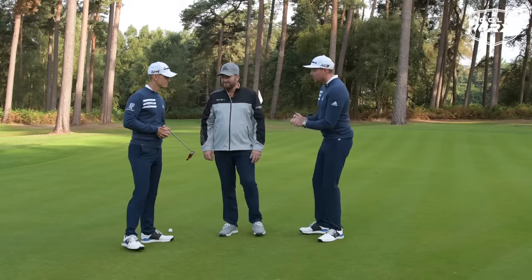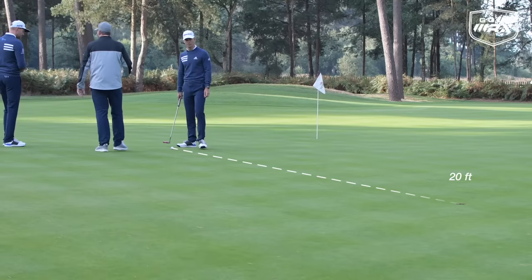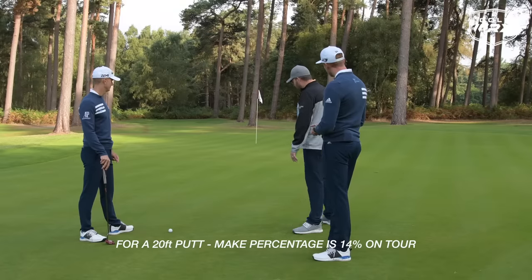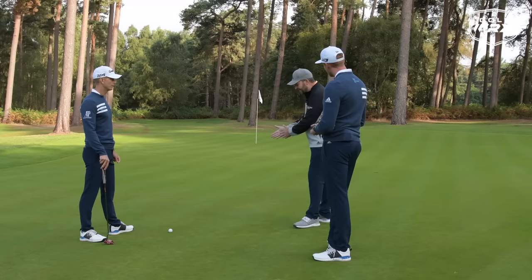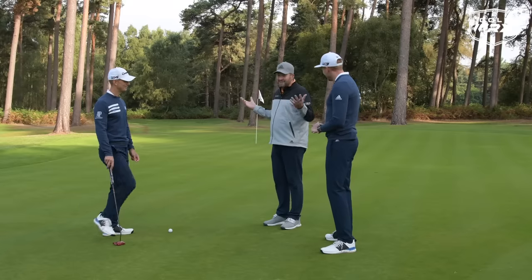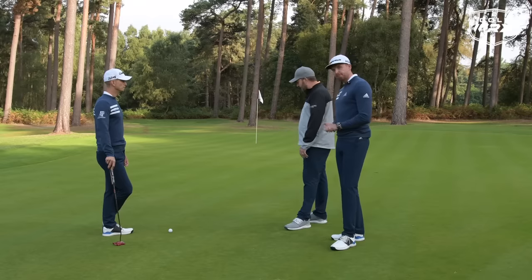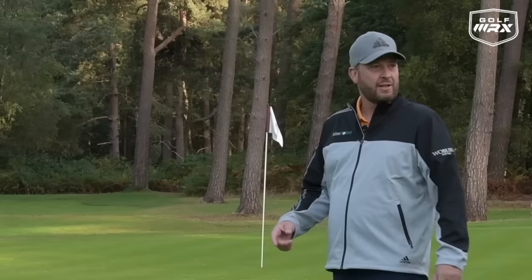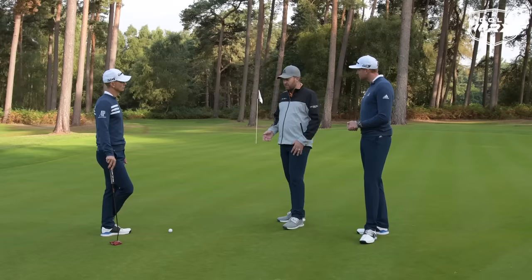Let's go through the process with Andy. We have a 20-foot putt, and the make percentage on tour at this distance is 14 percent. It's also roughly the average first-putt length for all golfers — statistically, 16 feet is the average first putt no matter who you are. The value is different depending on what they're putting for, but 14 out of 100 attempts go in from 20 feet on tour, so this is a real key area.